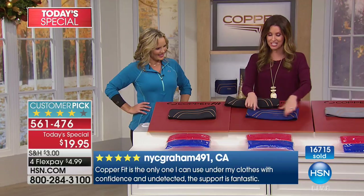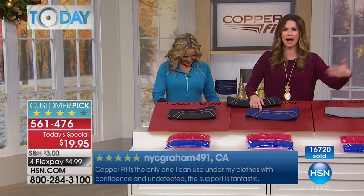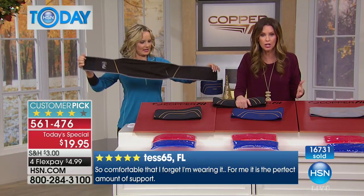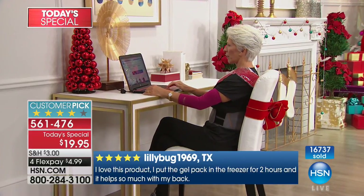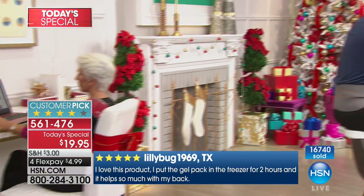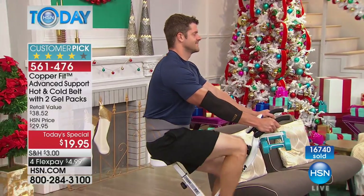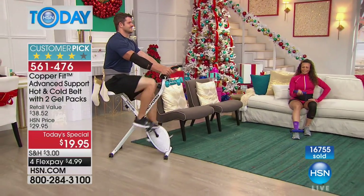You choose black, this beautiful blue exclusive to HSN — we're the only ones with these gorgeous colors — or the gray. Whether you're wearing it on top of your clothes or underneath your clothes like Annika is, you can wear this under a suit, underneath a blouse, and no one will notice you're wearing it. The only thing they might notice is you're moving a little more smoothly, not going 'oh' when you get up out of your seat.